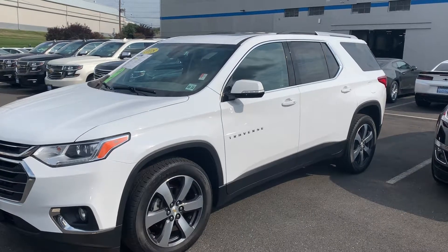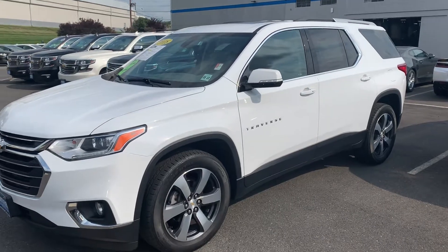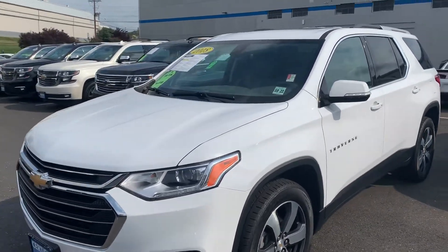Good morning, Melissa. This is Jim Knoller, Bridgewater Chevrolet. Thanks for reaching out on the 2018 Chevy Traverse.